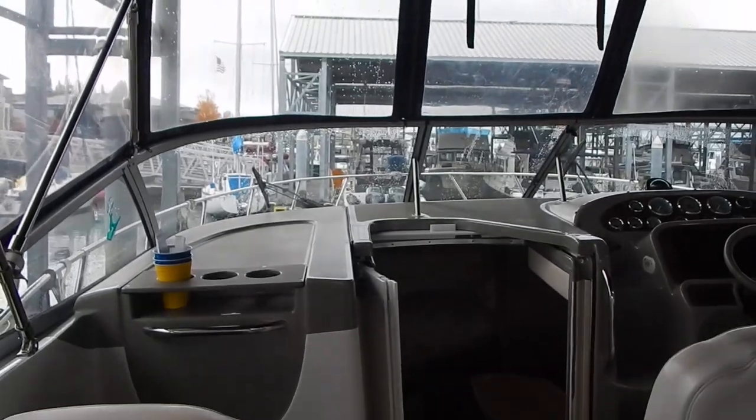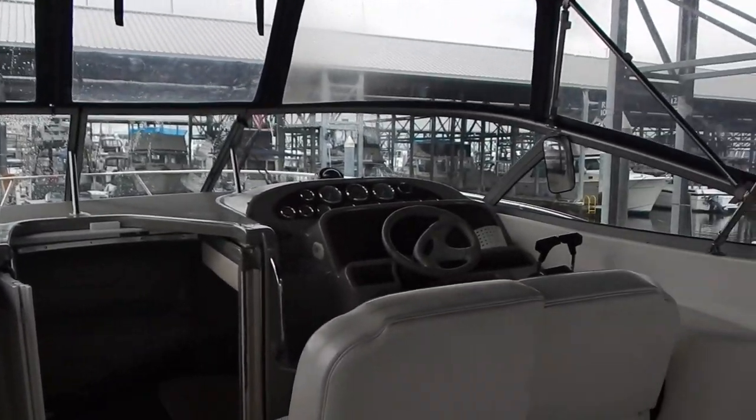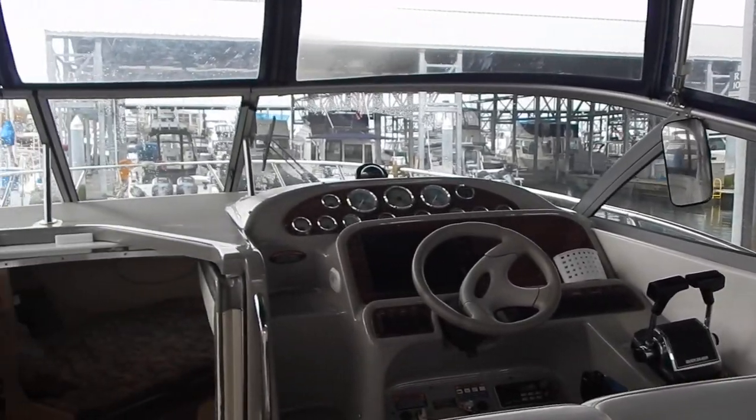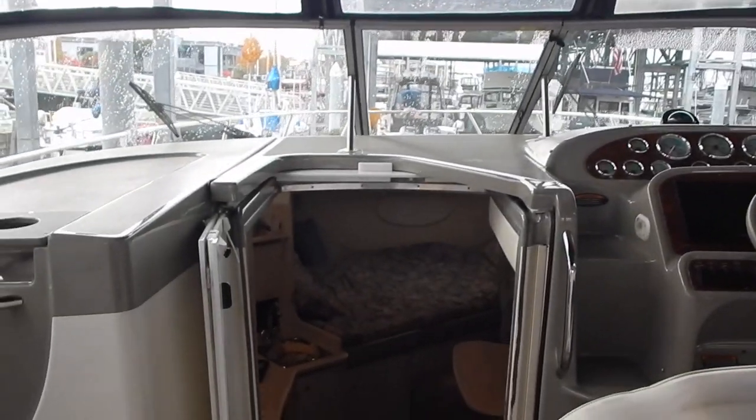Now we're looking forward to the windshield, which does open so you can access the foredeck as well. Full engine controls, electronics, plotter, and GPS of course.